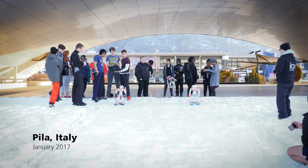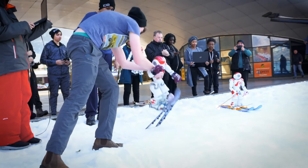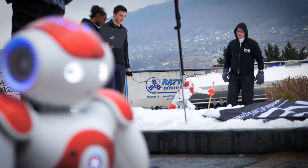I discovered that the ICE ran a ski trip each year, and in the evenings they did some sort of educational engineering exercise. Having been given a robot to promote our school, I thought this could be an opportunity to support the ICE with this venture.